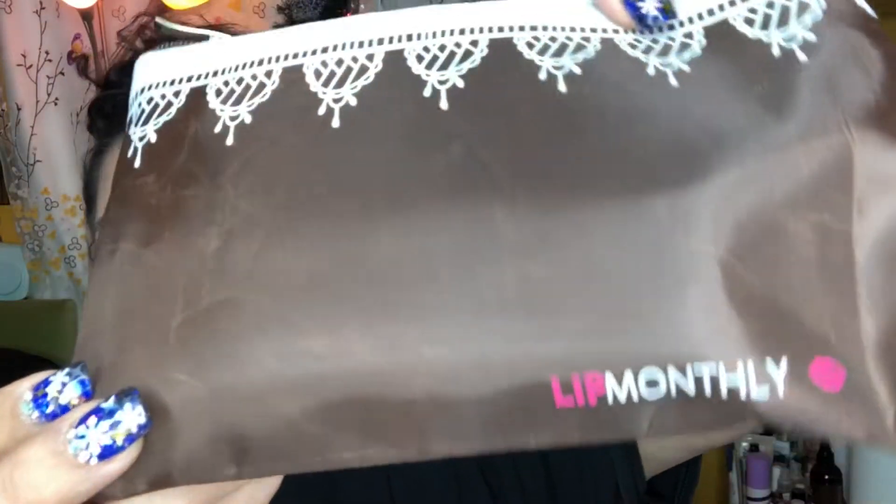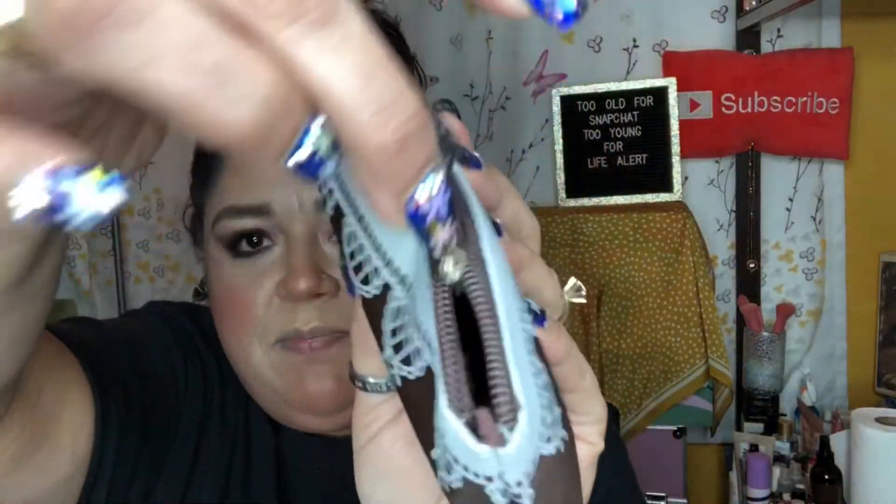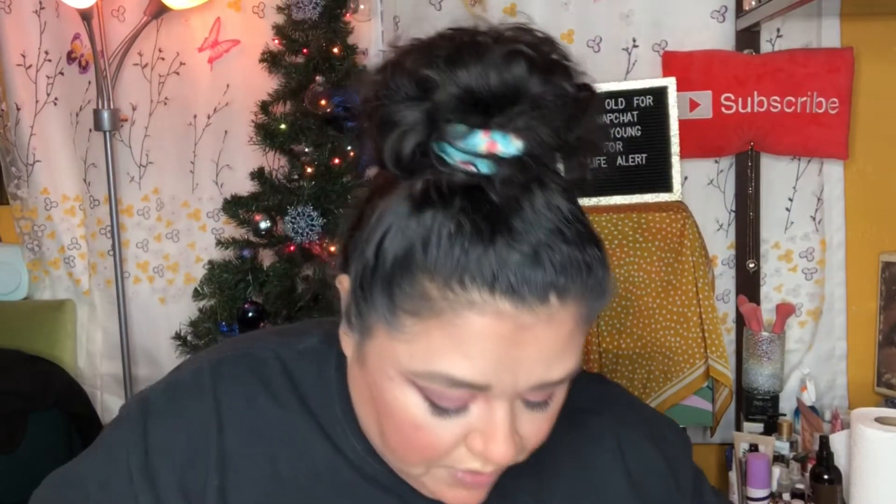I only paid $10 for it. Look how cute this is — it's an actual Lip Monthly makeup bag! This is the first time I have a makeup bag from Lip Monthly like this. Their bags are usually small. It's got a silver zipper and has all my items in here.